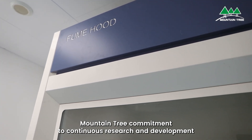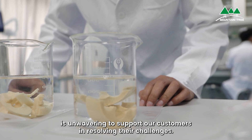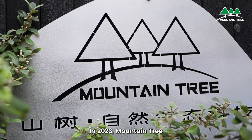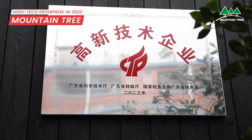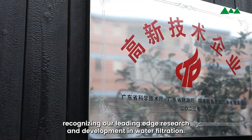Mountain Tree's commitment to continuous research and development is unwavering, to support our customers in resolving their challenges. In 2023, Mountain Tree was honored with the High Tech Enterprise designation, recognizing our leading-edge research and development in water filtration.